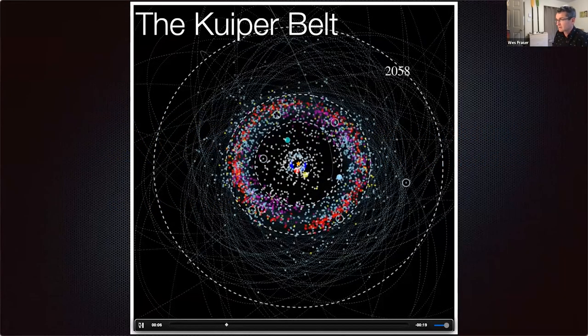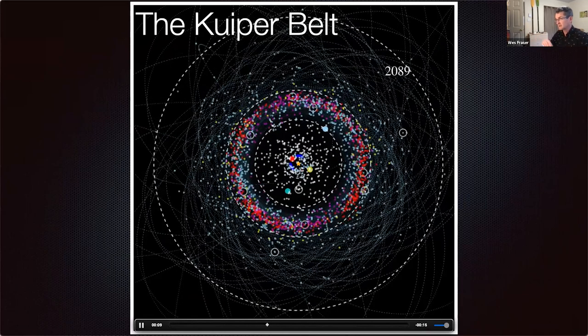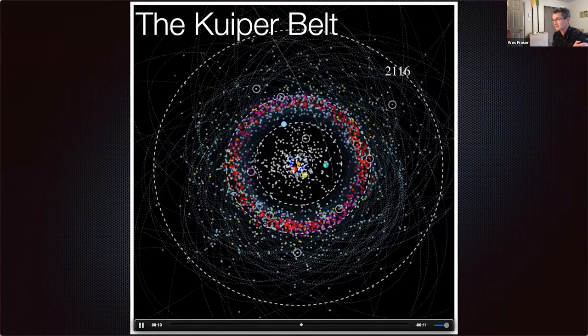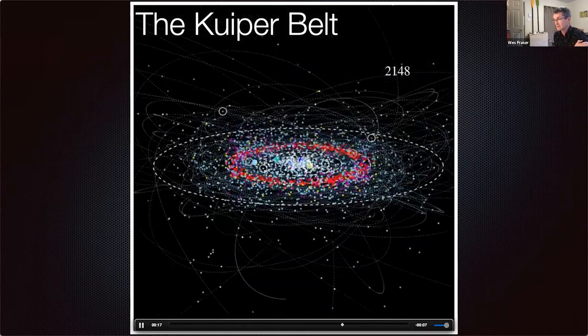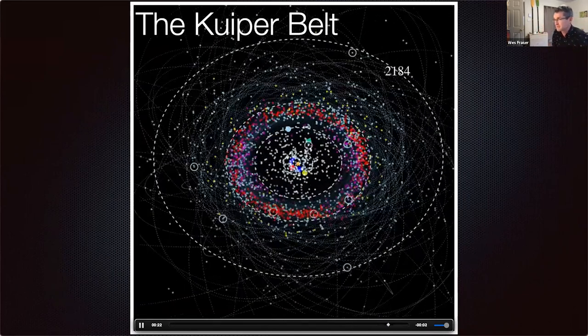There's an animation going here so you can see things move around — you can see the year changing. This is why I like studying the solar system: things evolve on human time scales. You can go to a telescope, take a picture of a Kuiper Belt object, and a few minutes later it's moved. I love that.